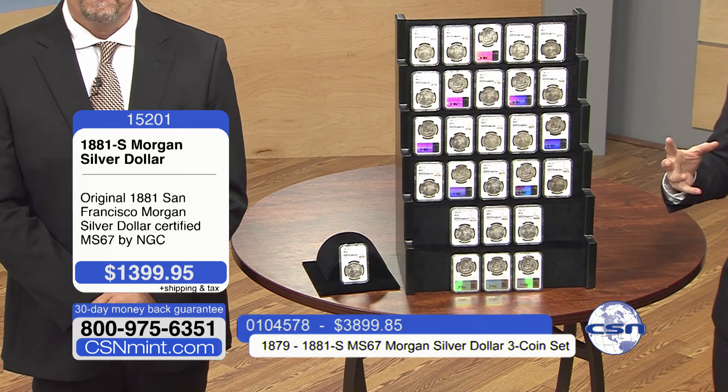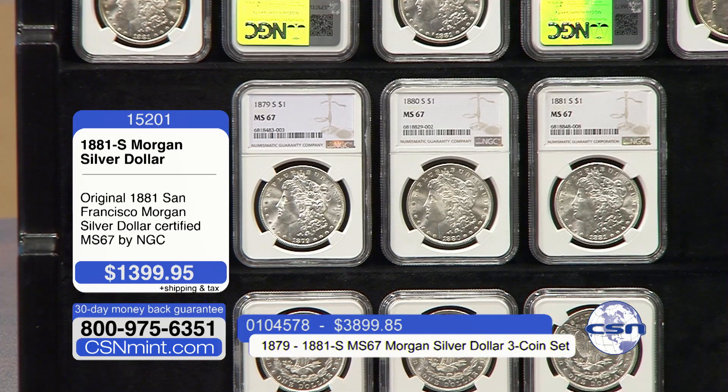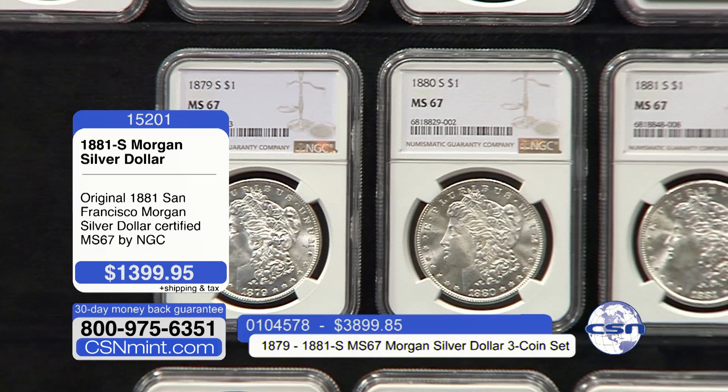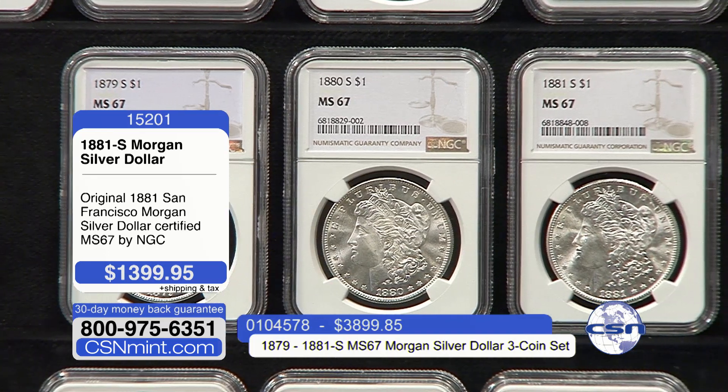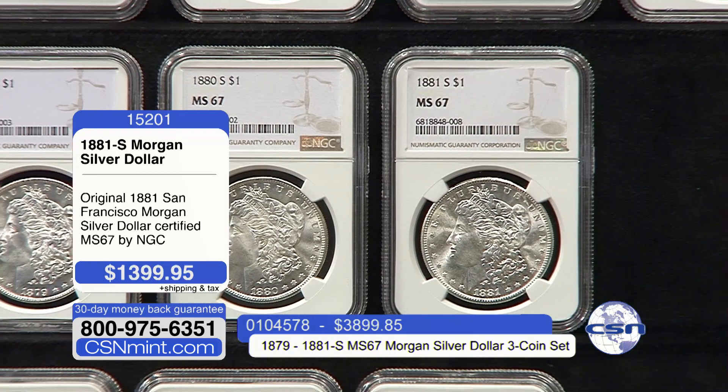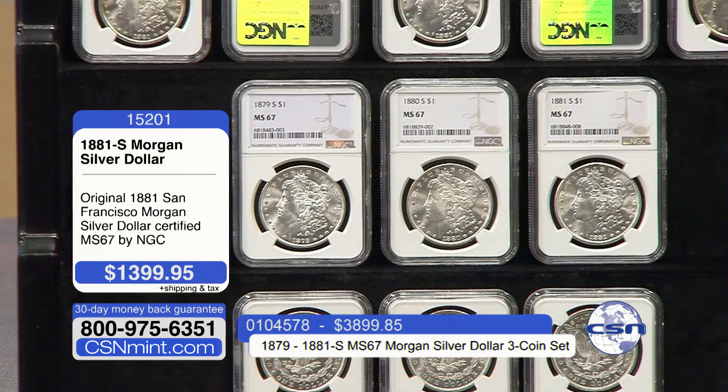You can get one of these at the $1,399.95 price, but do yourself a favor — if you can comfortably afford all three, I have never been able to offer three years in a row, all with the same mint mark, all in the Mint State 67 pedigree. The Morgan dollars were first minted in 1878, long considered the most iconic U.S. Mint silver dollar of all time, going from 1878 to 1904, and then again in 1921.